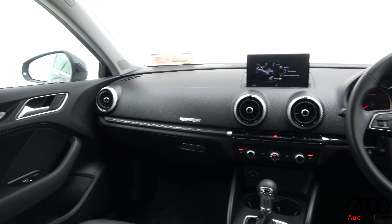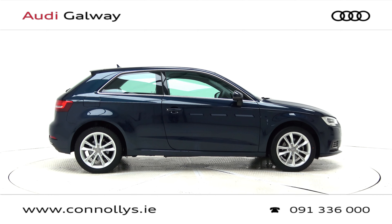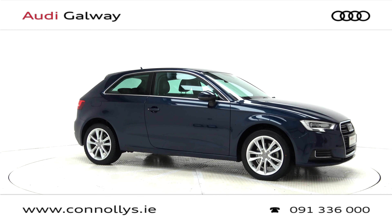For more information on this car or to arrange a test drive, contact our sales team on 091 33 6000, visit us at our showroom location Briar Hill Galway, or check out our website connellys.ie.